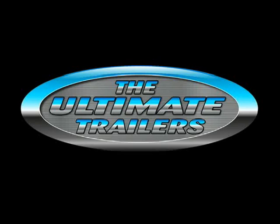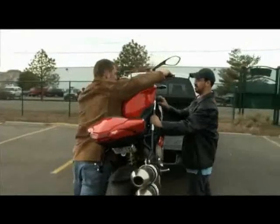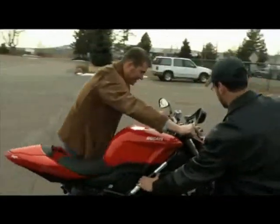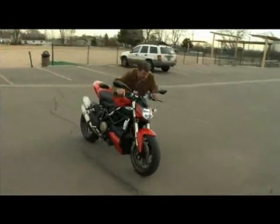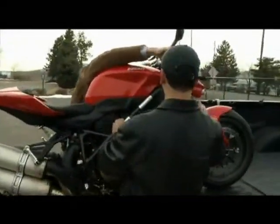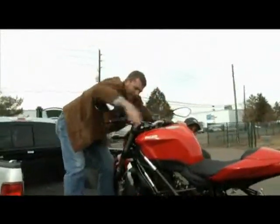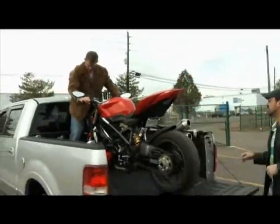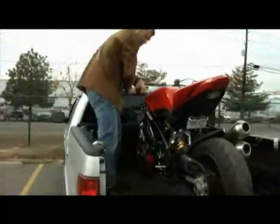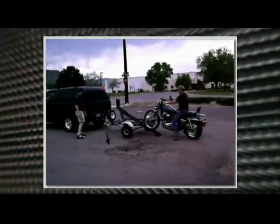Let's get started by showing you several short videos of how many of us have attempted to haul our bikes when we were younger. You may have attempted this when you were younger, but we are all getting older and our bikes are getting heavier. I should mention that the guy loading this bike is a young triathlon athlete. Notice how he has to pause and catch his breath when he finally gets it loaded. It took him two tries. We just had to show you the trailer that one of our customers was using before he purchased one of our open hauling trailers.